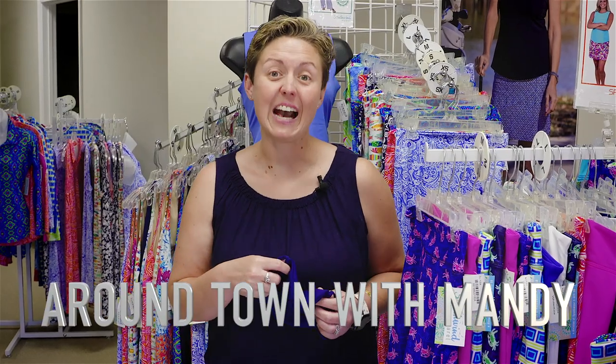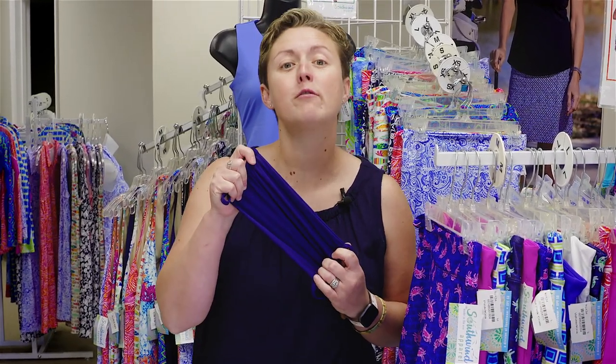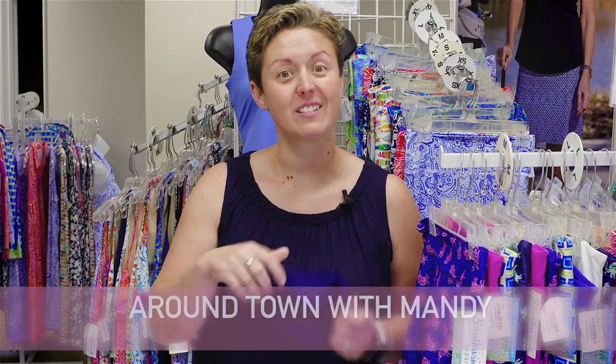Hey, it's Around Town with Mandy, and I found the best kept secret on Kent Island. Cool masks for the summer. Spunkwear. Let's check them out.